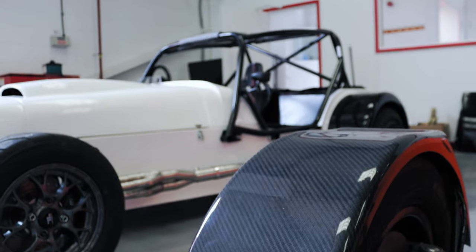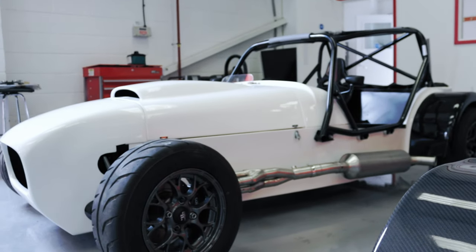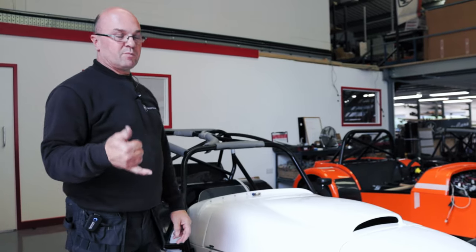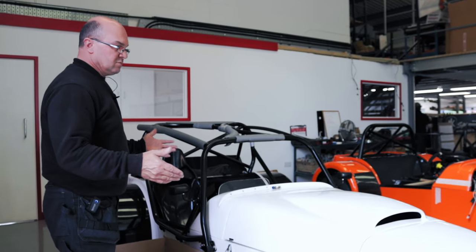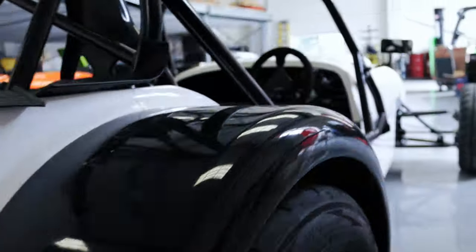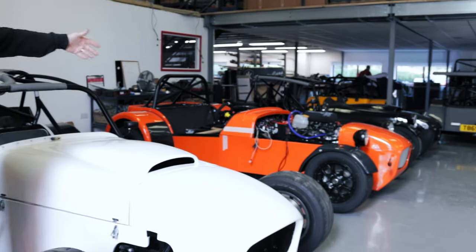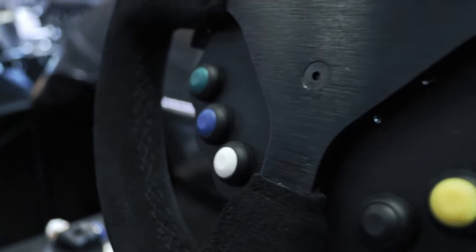Let's start with a couple of the cars we've been working on. This is a Cup 100/200 - number two. Number one has been out at Pembrey, as you would have seen. Number two here is being built now. We're into about seven days on the build. The Cup 200 has been built really to come together quite quickly as a car.